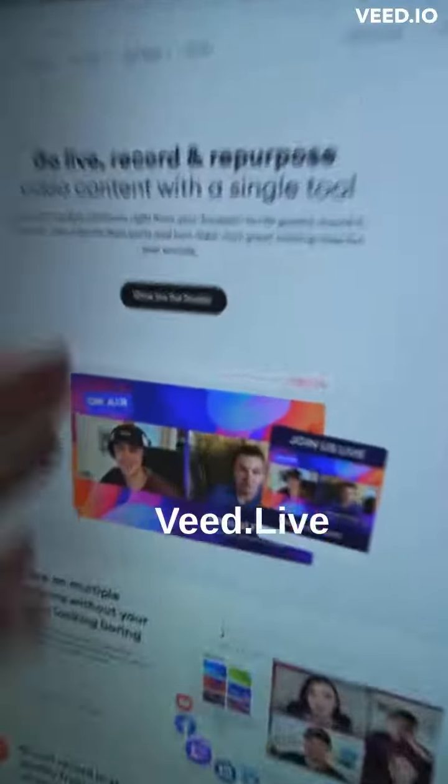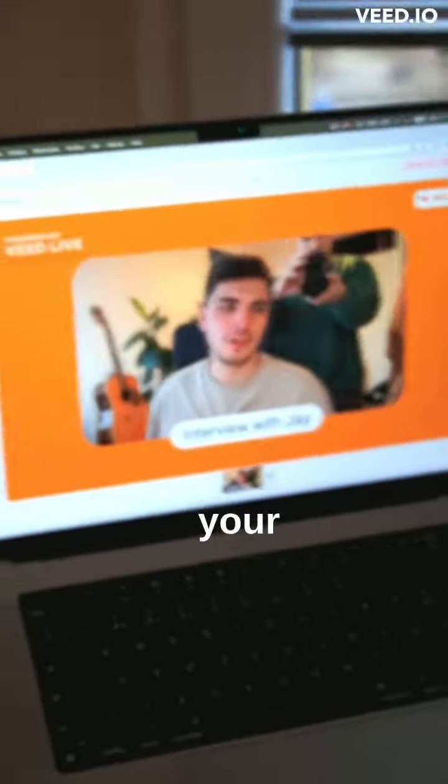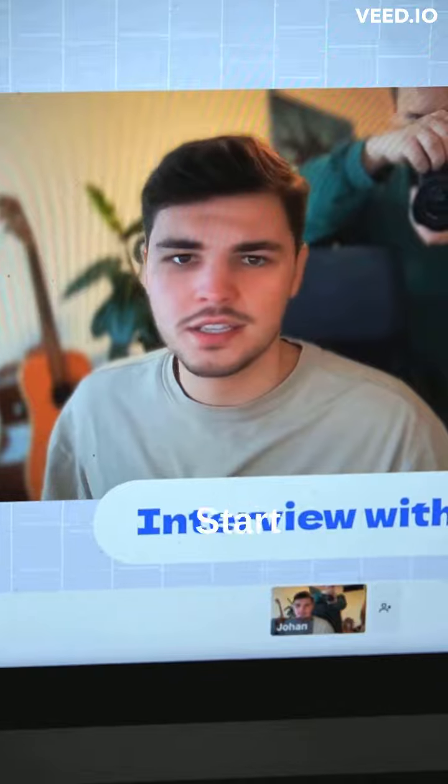First, you head into VEAT.live. There you click on 'Show me the studio' and then you are in the studio. You pick your favorite theme and then you hit start recording.